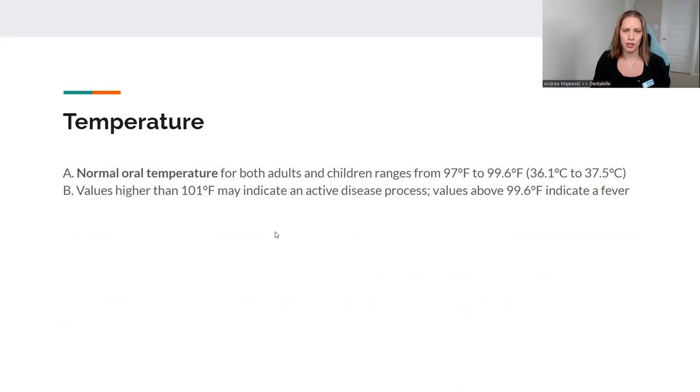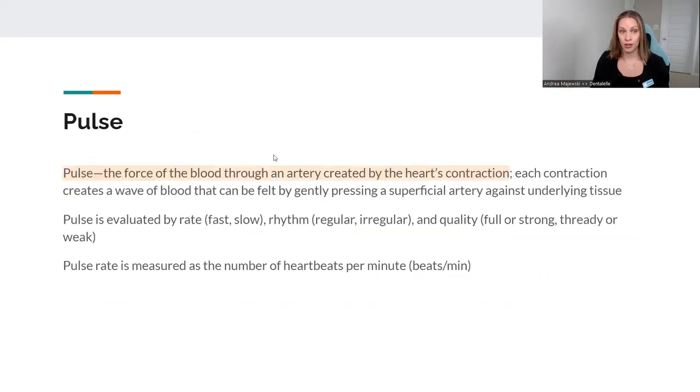Let's talk about temperature. Normal for children and adults — I typically tell people it's lower than 100 degrees Fahrenheit. Anything above that typically means something's happening — they have a fever, they need to take Advil, Tylenol, whatever. Anything above 100 is not good. I tell patients 103 or higher, be careful, because you might be taking them to the hospital very soon — something is wrong.